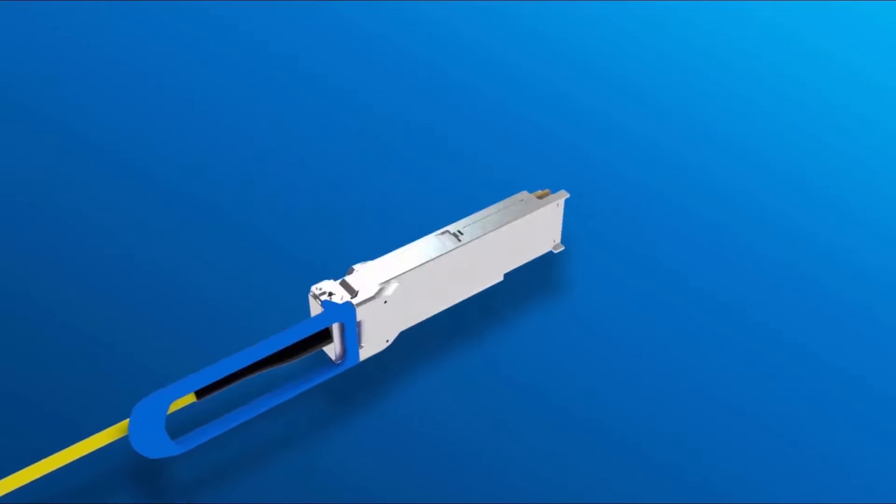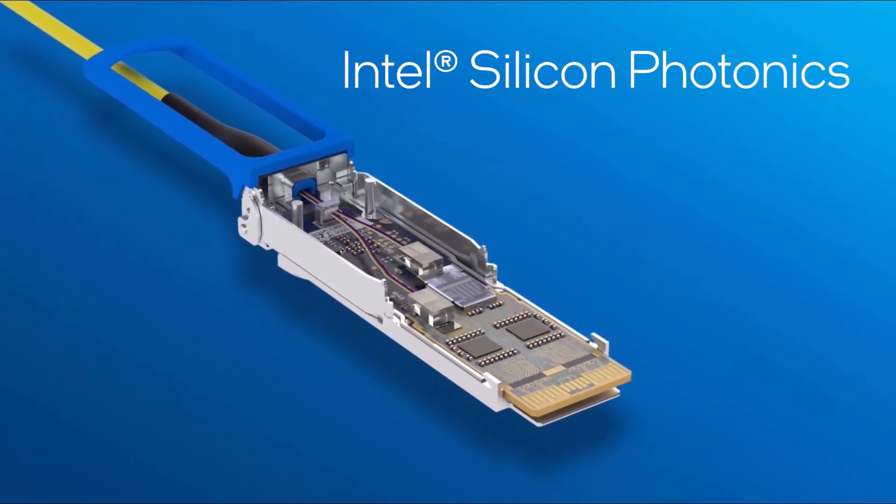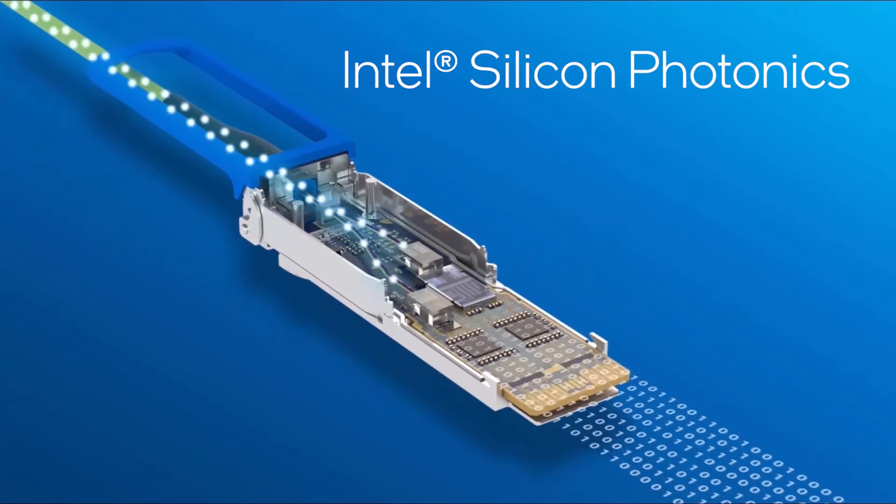Teams here also make Intel silicon photonics — chips that use optical connectivity to move data astonishingly fast, literally at the speed of light.